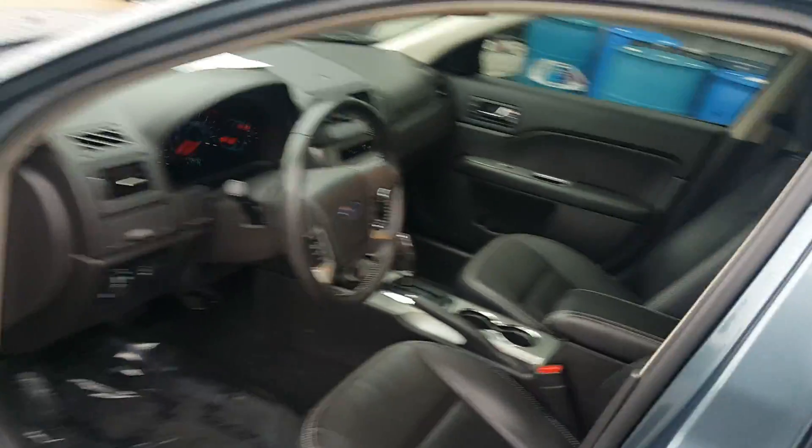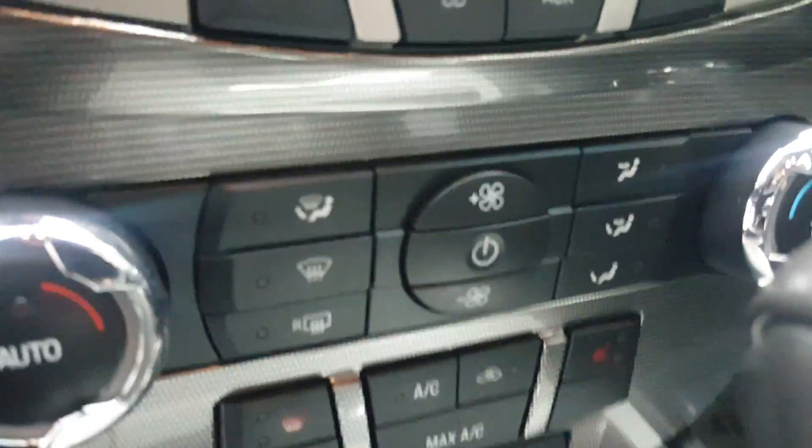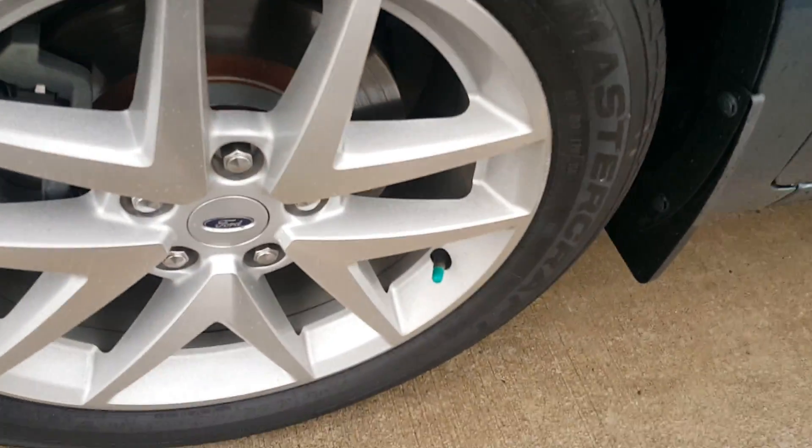Power windows and locks, power driver's seat. View from the driver's side — the seats are well-kept.